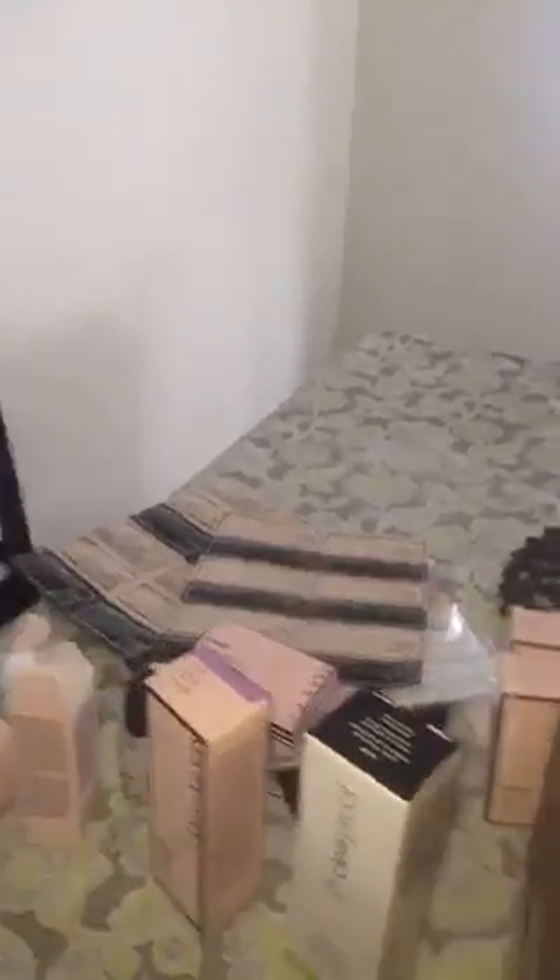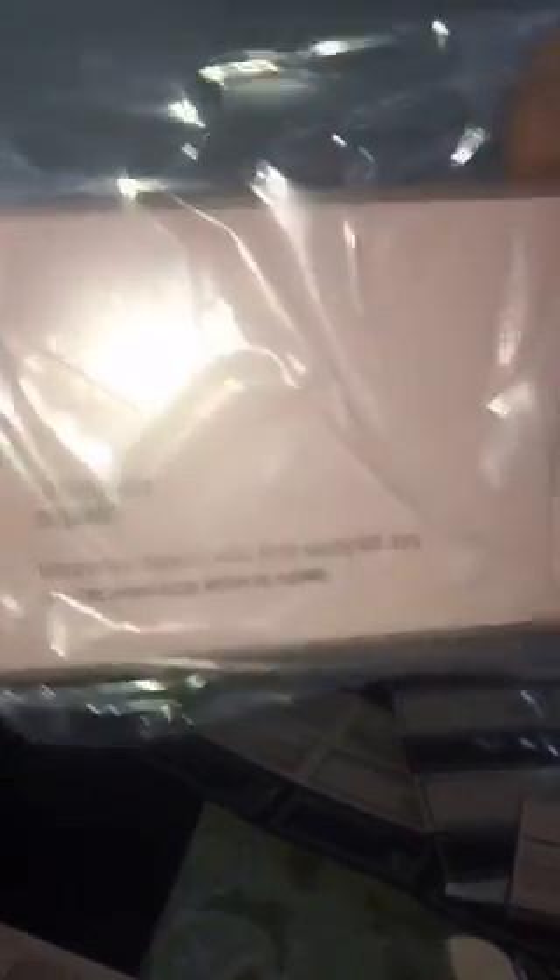I have samples of the TimeWise Repair Volume Firm — this is amazing for more advanced signs of aging. It has the whole entire package in here. This is a great sample for you to try this weekend; if you're interested, private message me.